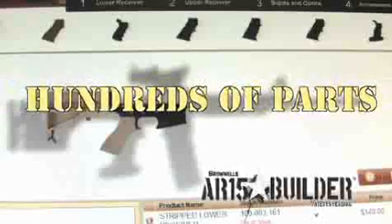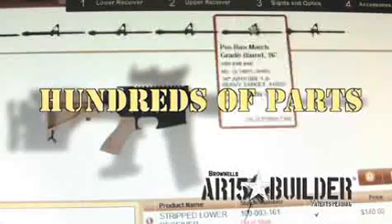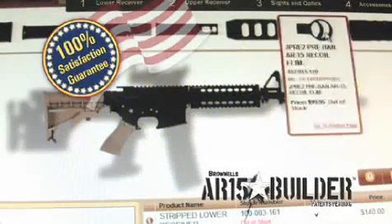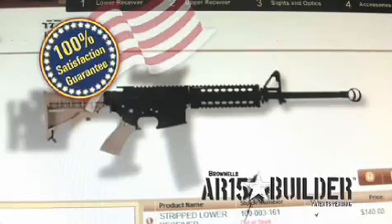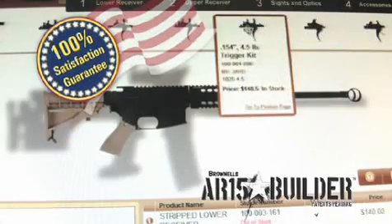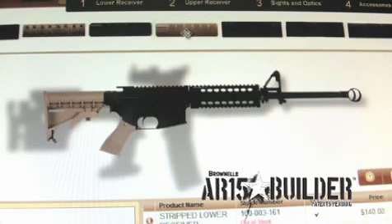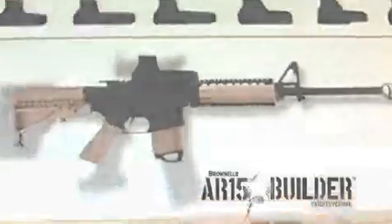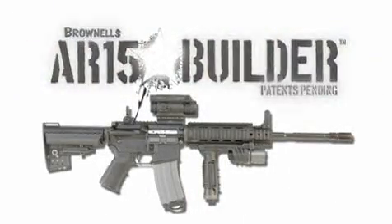With hundreds of the latest AR-15 parts and accessories to choose from, the possibilities are endless. Backed by Brownells' 100% satisfaction guarantee, your experience is sure to keep you coming back. Open up the door to your creativity and let your dream rifle become a reality at AR15Builder.com.